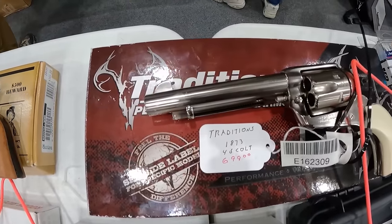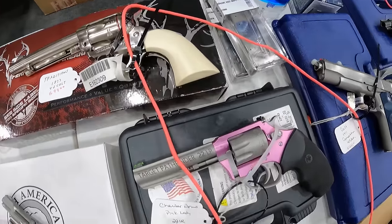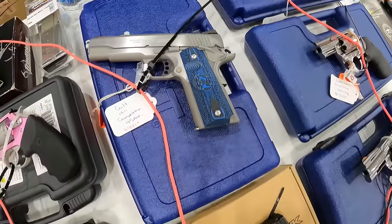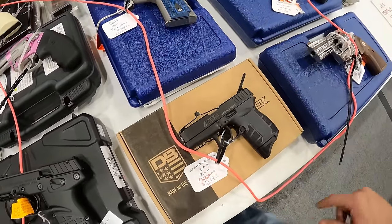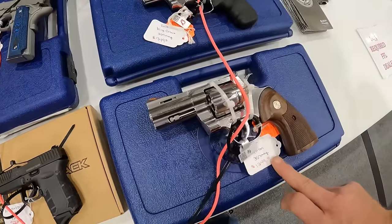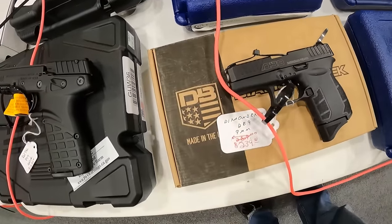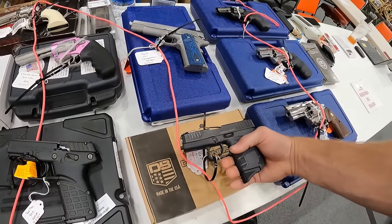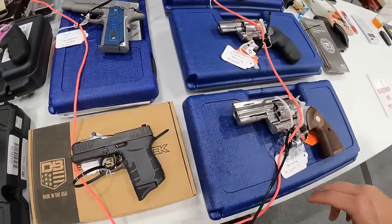We've got a Traditions 1873 Colt, $700. We've got the Charter Arms Pink Lady, $500. Colt 1911 Competition, 45 ACP, $1,000. We've got the Diamondback DB9, $240. I think I paid $270 for mine, so that's not too bad.